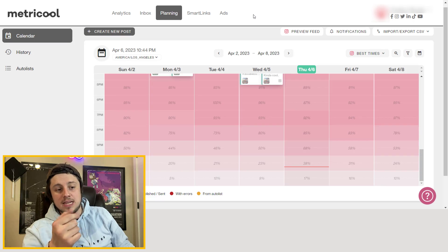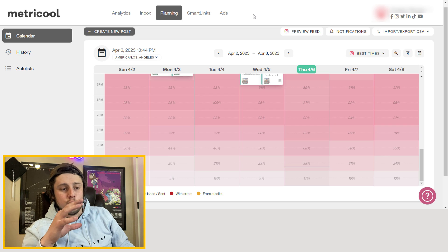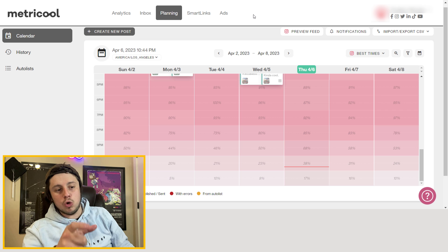For this business we're looking at right now, I manage their social media and I've got six platforms set up: Facebook, Instagram, Twitter, LinkedIn, TikTok, and YouTube. Being able to do 99% of what I need to do on those platforms from one place has been a huge time saver. Early on, before using Metricool, posting anything took probably two or three times as long as it takes through this planner.